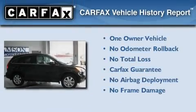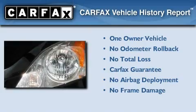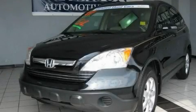This Honda has had only one owner, and it qualifies for the Carfax buy-back guarantee. Stop by today and test drive this automobile for yourself.